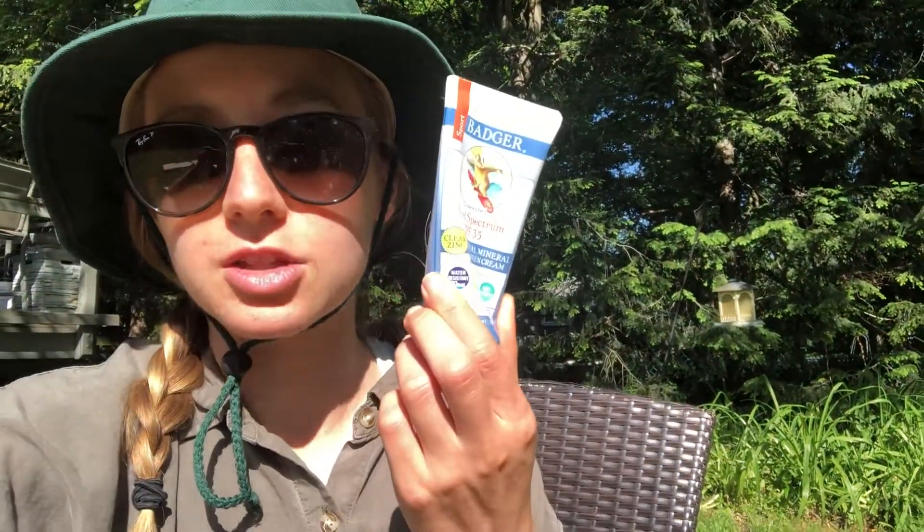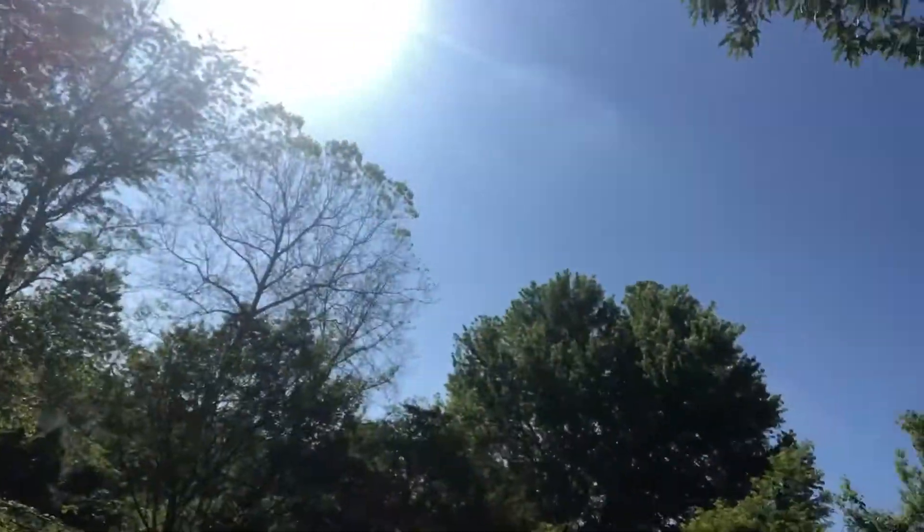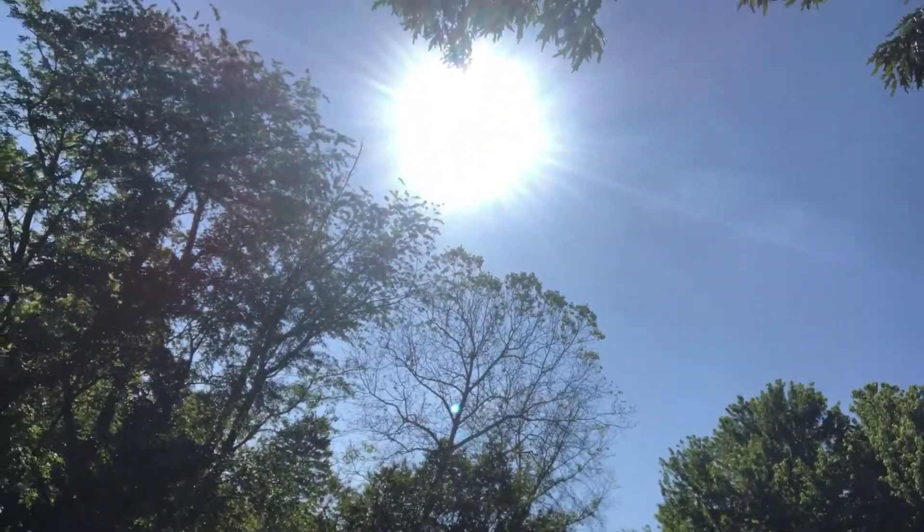Do you notice where it's providing shade around my face? And lastly, if you're gonna be out in the Sun for a while, you're gonna want to have some sunscreen to protect your skin. Today is nice and bright and sunny so I'm wearing all of the Sun protection that I can wear.